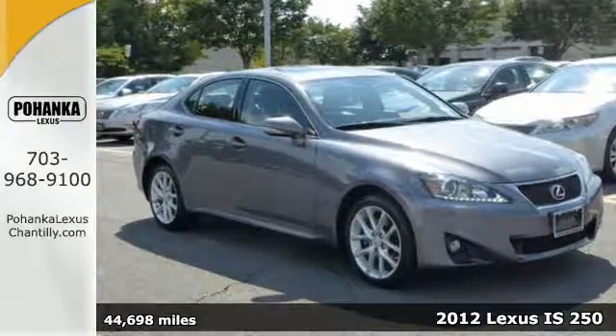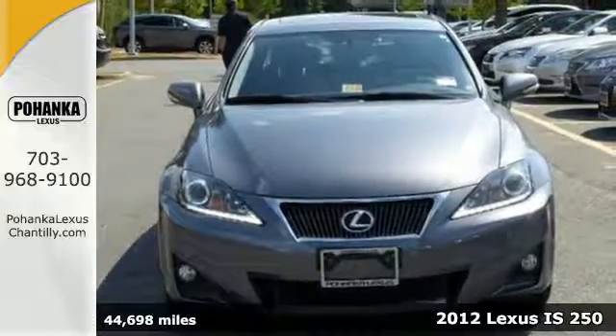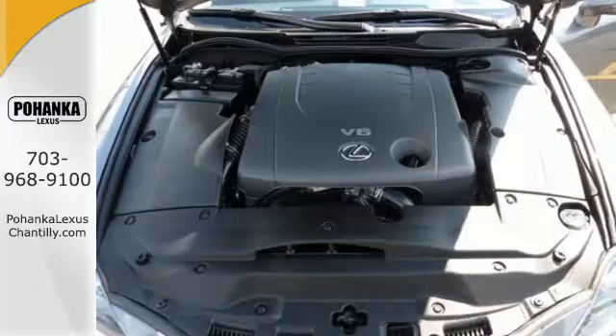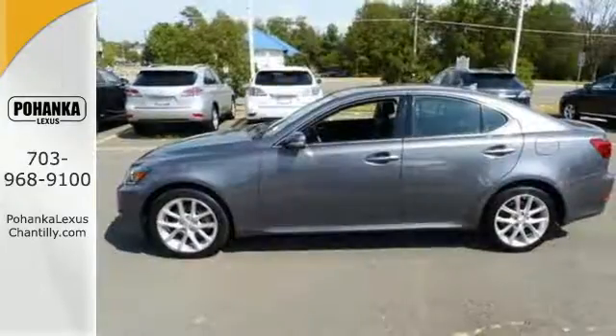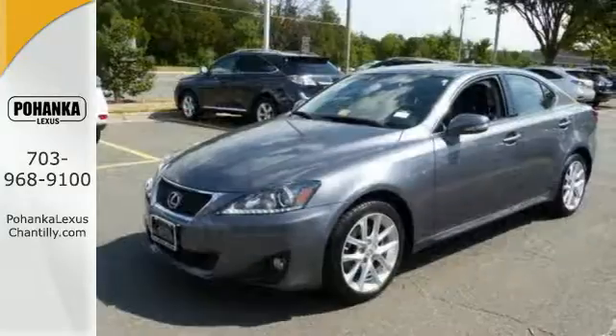Here's the 2012 Lexus IS250. Designed for unprecedented comfort and convenience, this IS250 has an illuminated entry system, push button start, Bluetooth wireless, a leather trimmed interior and dual zone climate control.